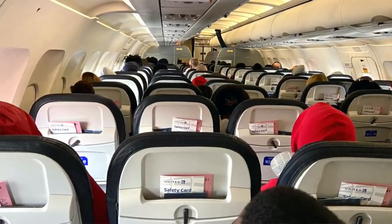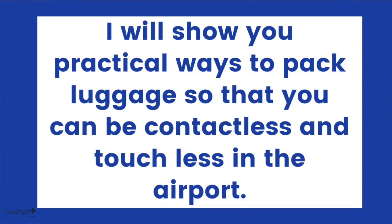Today I will give you travel tips to help you be safe when you fly. These are safety precautions that are going to get you through airport security, into your plane, and off to your vacation — whether you're flying during Thanksgiving, the Christmas holidays, or during COVID-19. I will show you practical ways you can pack your luggage and get through the airport in a touchless, contactless way as we head into 2021.